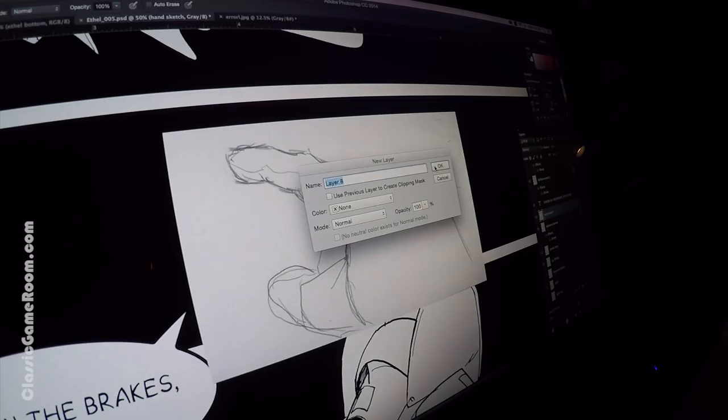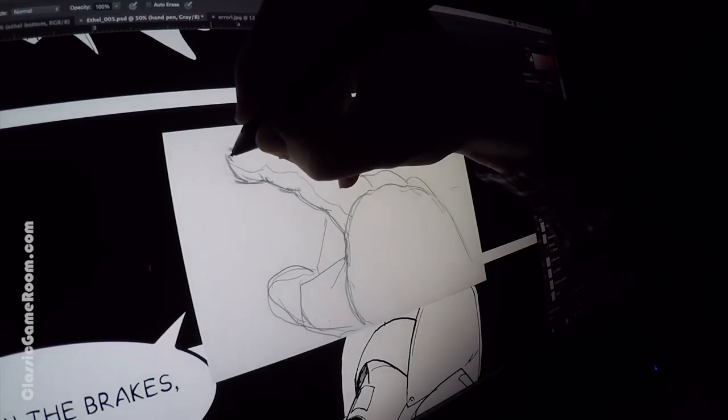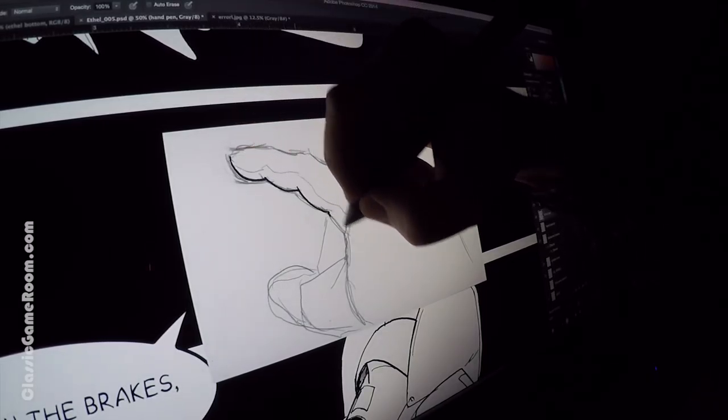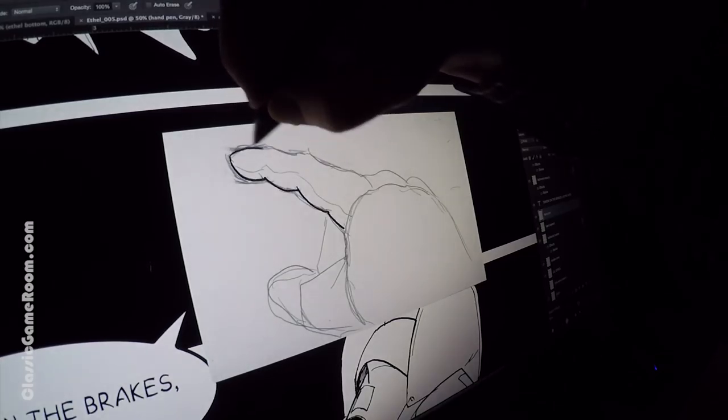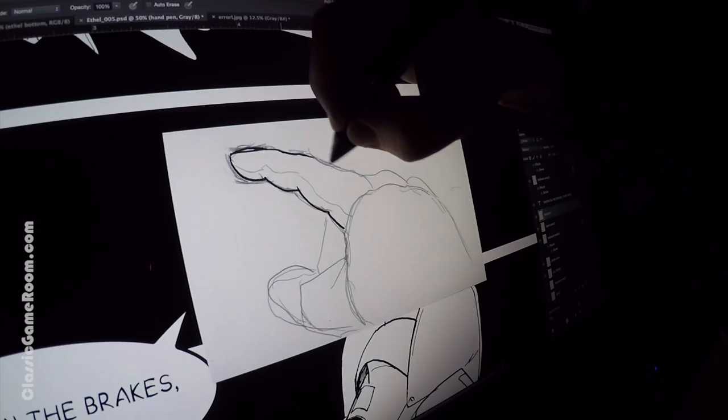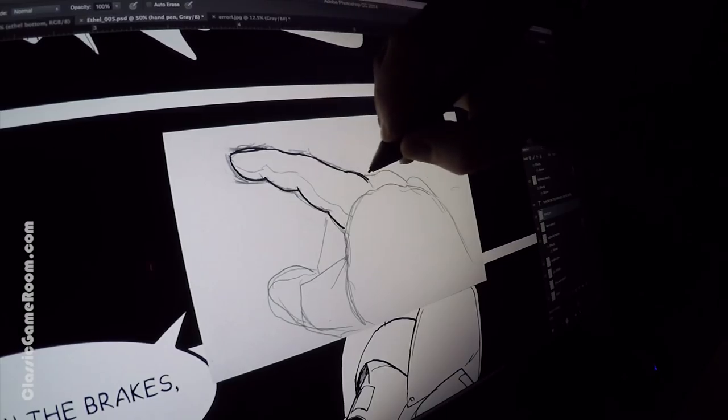I think sometimes you can get obsessed, when drawing comics, with the artwork. And I think the artwork is a key component of comics obviously. But really the storytelling and the directing — storyboarding, whatever you want to call it — is actually more important than the artwork.